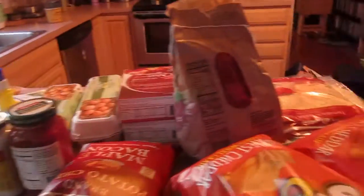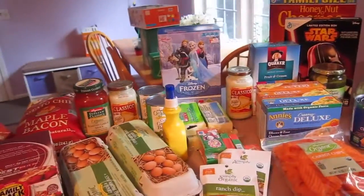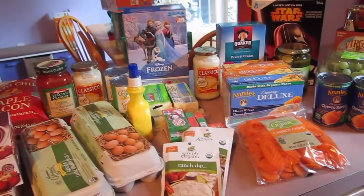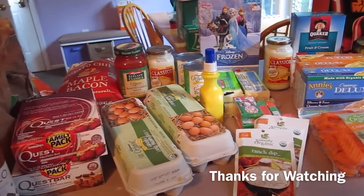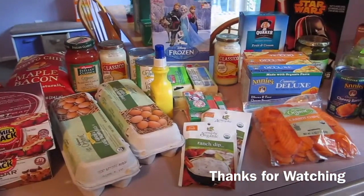So that was our haul. I went to BJ's and Wegmans — I usually separate it out, but we are trying to get everything in the refrigerator as fast as possible. Like I said, it's a long drive to the grocery store and it's a warm day, and I don't want anything going bad. So I hope you enjoyed this video — this is our grocery haul for the week.